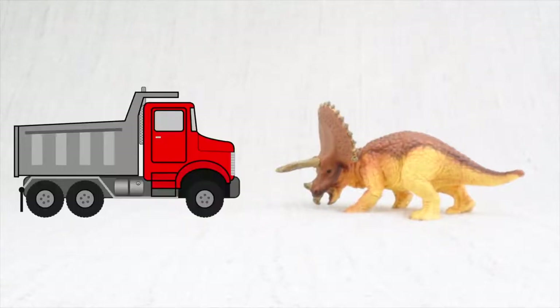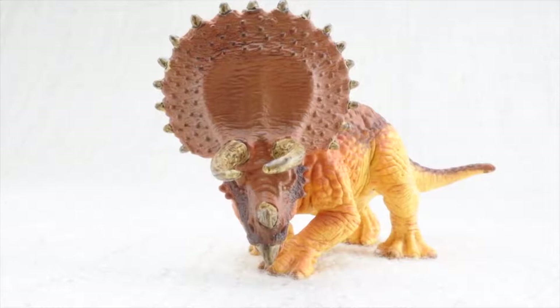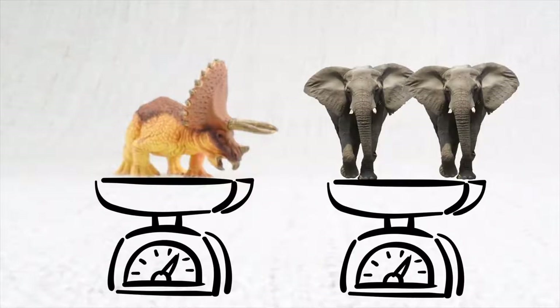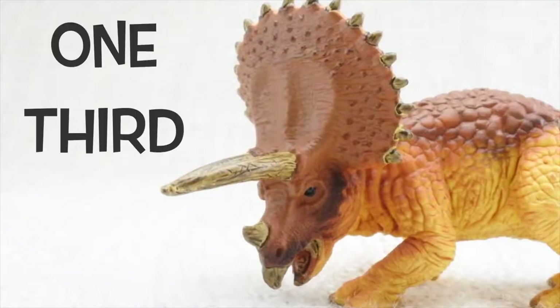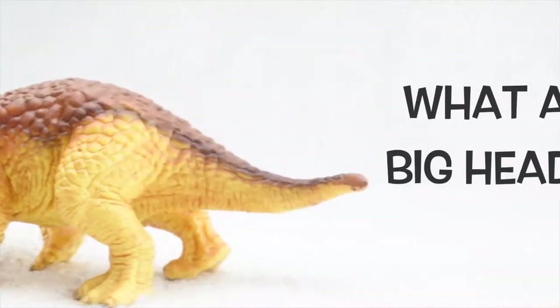Do you know how big a Triceratops was? It was as big as a truck! It was really heavy too — it weighed as much as two elephants. One, two. Its head was almost a third of the length of its entire body. What a big head!